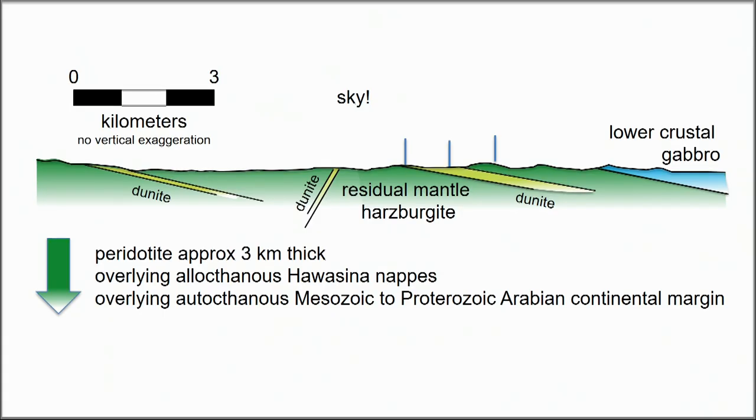Here's the cross-section, with the Moho marked. Our three boreholes are below the Moho, associated with a large dunite body within the mantle section of the ophiolite.